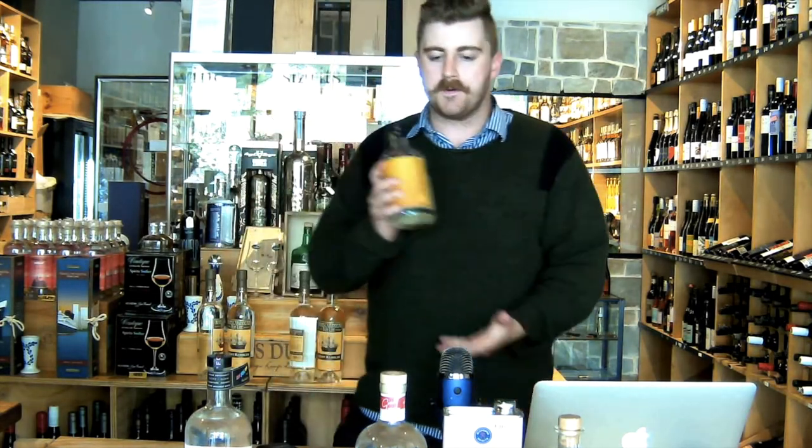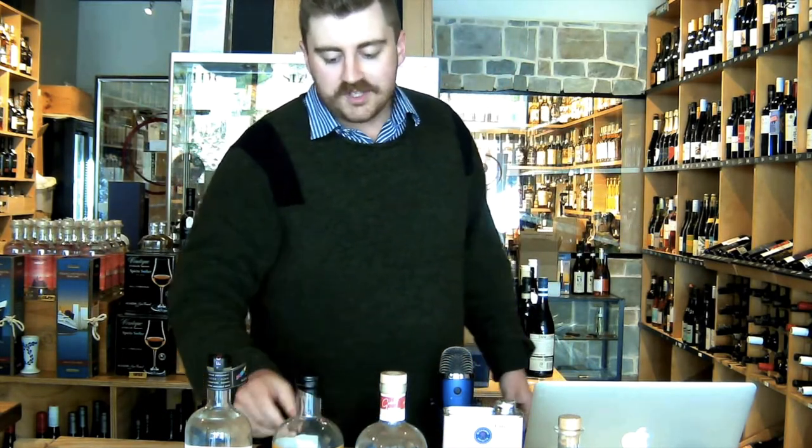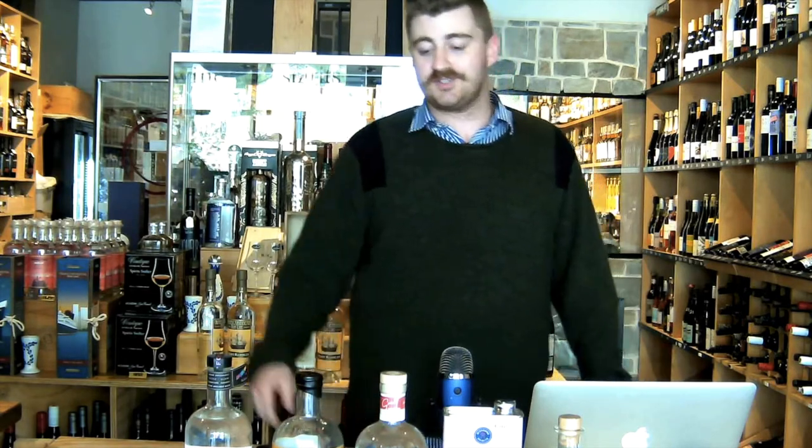Peculiar, you know, and not what we'd normally expect out of a gin, but I think if last year taught us anything, it's that now with over 700 gins in the Australian market, it's these gins that are maybe a little bit left of field that are the ones that are really particularly interesting — and the ones that I'm really loving at the moment. So that's one of the five gins that really made me look again.